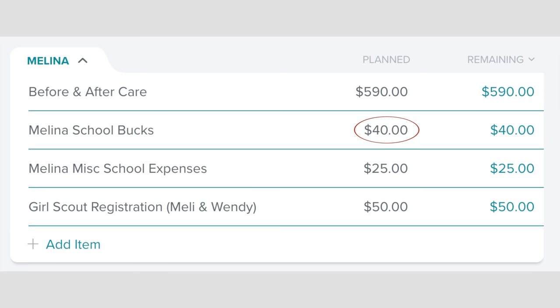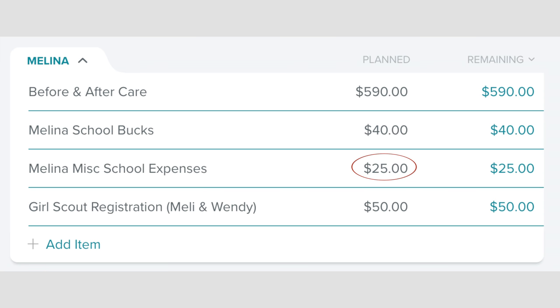We have $40 for school bucks for Melina because she's been eating a lot. That child has grown so much this year — she went from a size 5/6 to a size 9/10. She's tall. We have $25 for miscellaneous expenses for Melina and $50 for Girl Scout registration. That registration is for me and for Melina because I'm the money manager of the troop. Why they would choose to put me in charge of the money for Girl Scouts, I don't know, but they think I can do it.